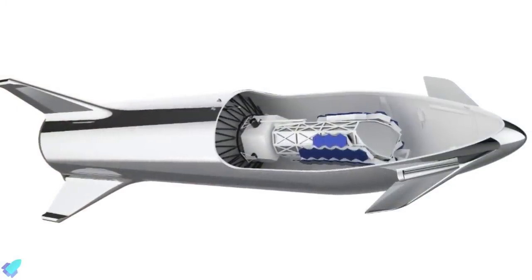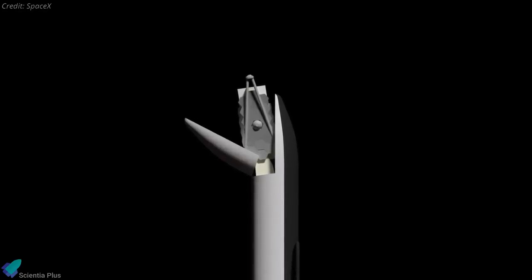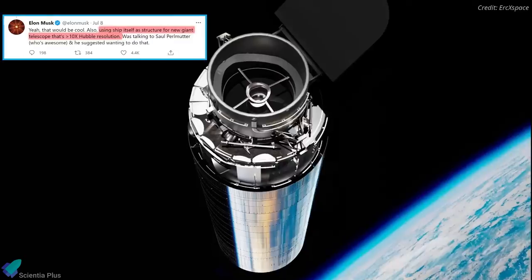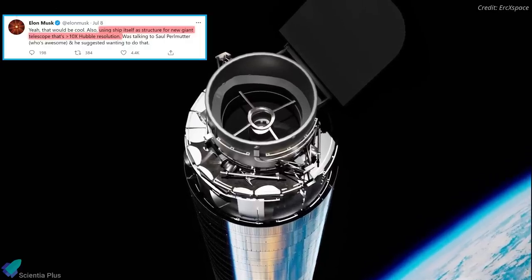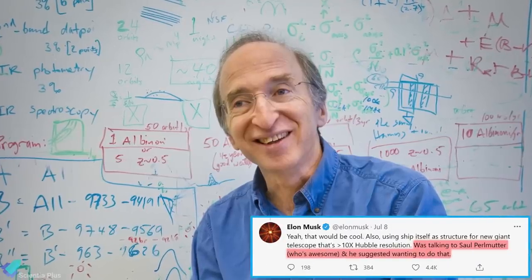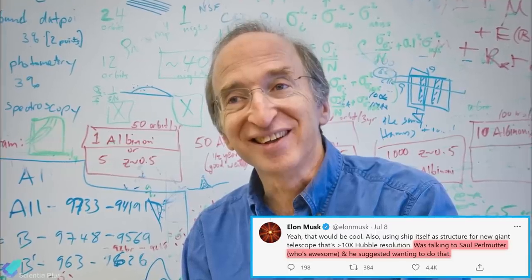SpaceX has already started discussing Starship's potential to launch a telescope in space. For such a mission, Starship will be modified to serve as a foundation or space bus, carrying huge scientific experiment payloads such as space telescopes. According to Musk, it is possible to use Starship itself as a structure for a new giant telescope with 10 times more resolution than NASA's Hubble Space Telescope. Musk added that he was in talks with astrophysicist Saul Perlmutter, who suggested it would be a great idea to turn Starship into a giant telescope.